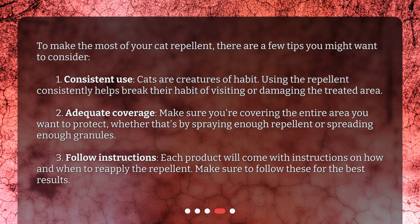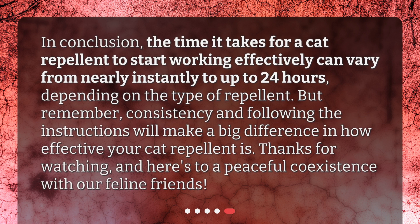3. Follow instructions: each product will come with instructions on how and when to reapply the repellent. Make sure to follow these for the best results. In conclusion, the time it takes for a cat repellent to start working effectively can vary from nearly instantly to up to 24 hours, depending on the type of repellent. But remember, consistency and following the instructions will make a big difference in how effective your cat repellent is. Thanks for watching, and here's to a peaceful coexistence with our feline friends.